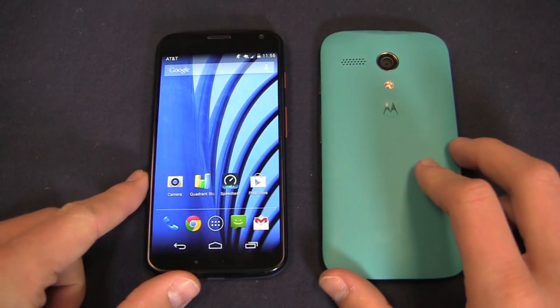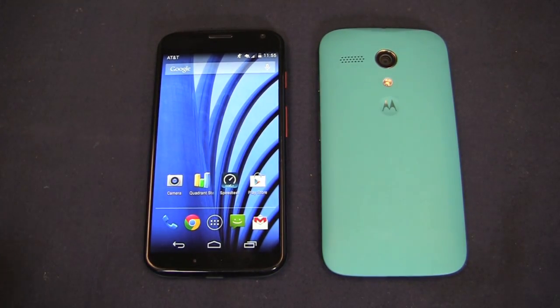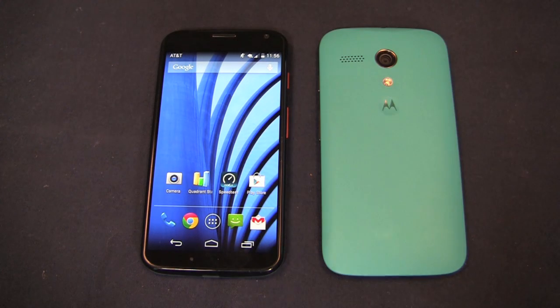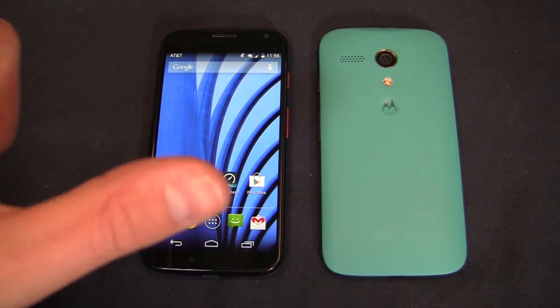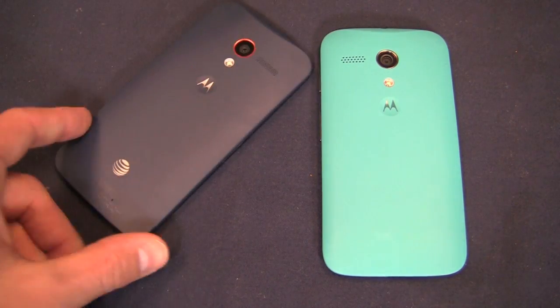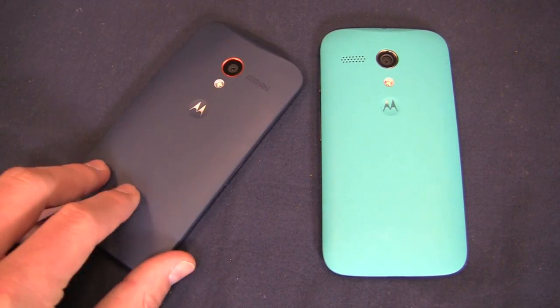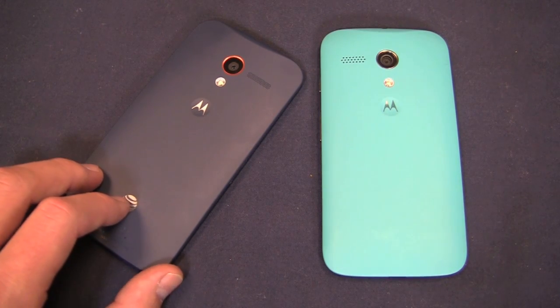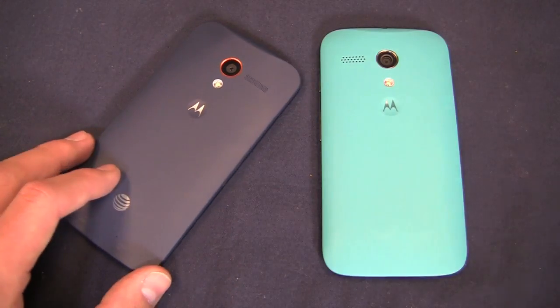Let's start with the Moto X on the left side. This thing is packing really nice specifications all around. It was recently reduced to $349 for a special Cyber Monday deal — it usually retails for about $499. Available through the carriers as well, and packing a 1.7 GHz dual-core Snapdragon S4 Pro CPU with Motorola's X8 architecture. It's got a 4.7-inch 720p HD display, a 10 megapixel camera on the back, and 2 gigabytes of RAM. It is upgrading now to Android 4.4 KitKat — my unit already has Android 4.4. Battery-wise, you're looking at a 2,200 milliamp-hour non-removable battery.